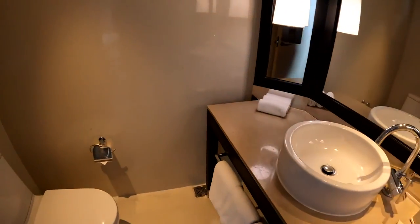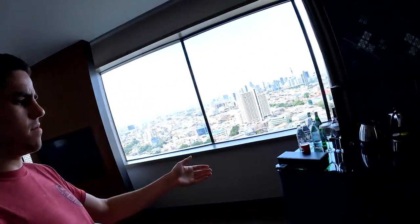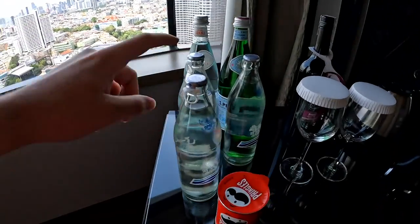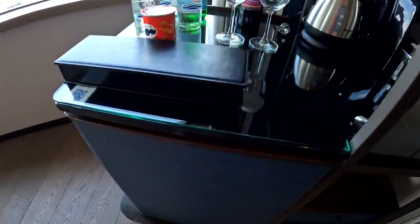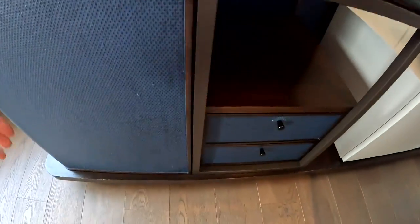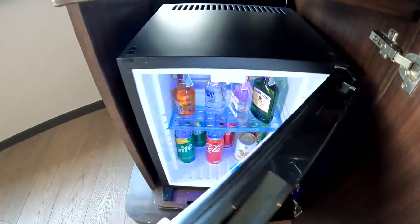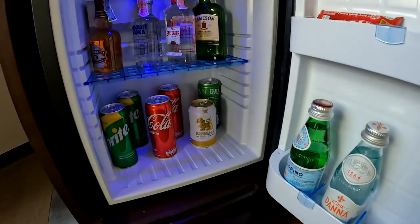So let's go into the bathroom here, which I've already showed you. Now we'll take it over to the minibar area. We've got these bottles of drinking water, which I think are free. These, which are not. Wine, which is not. Coffee maker, kettle, Pringles, selection of teas and coffees. And this is the actual minibar — very well stocked. I will not be touching any of that.